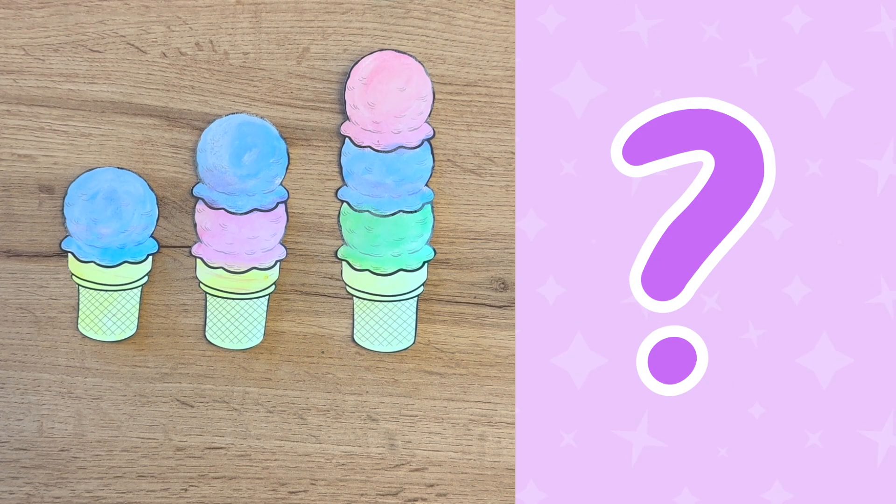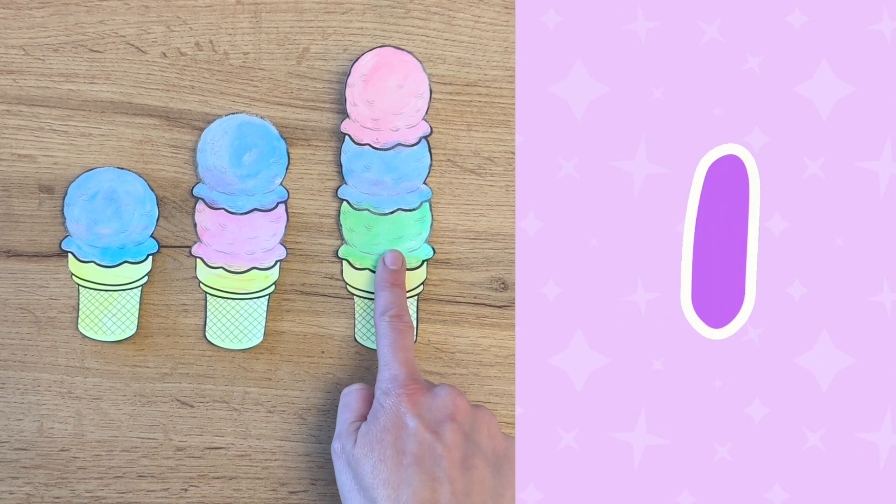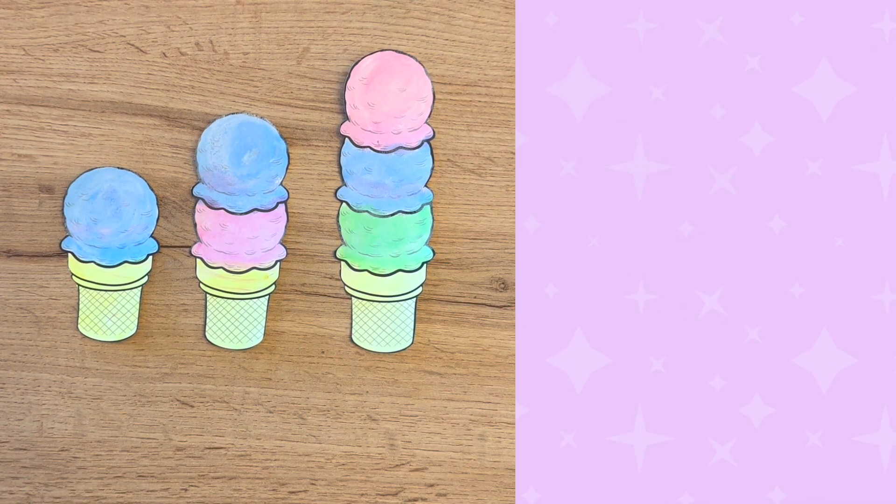Are you ready for a harder challenge? You seem like a smart cookie so I bet you can do it! How many green ice cream scoops do you see? One! There is only one scoop of green ice cream! What flavor do you think green ice cream is? Asparagus? Or slime? How would you feel if you ate all of your dinner and then for dessert your parents gave you a bowl of slime ice cream? Ugh!